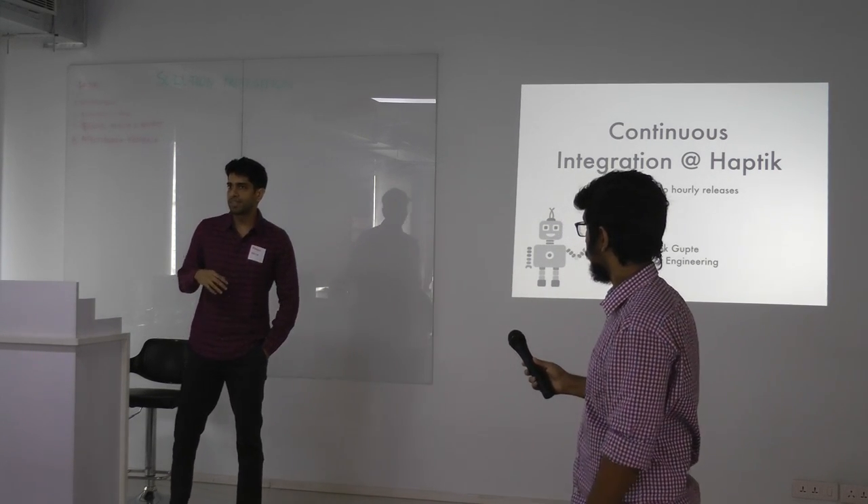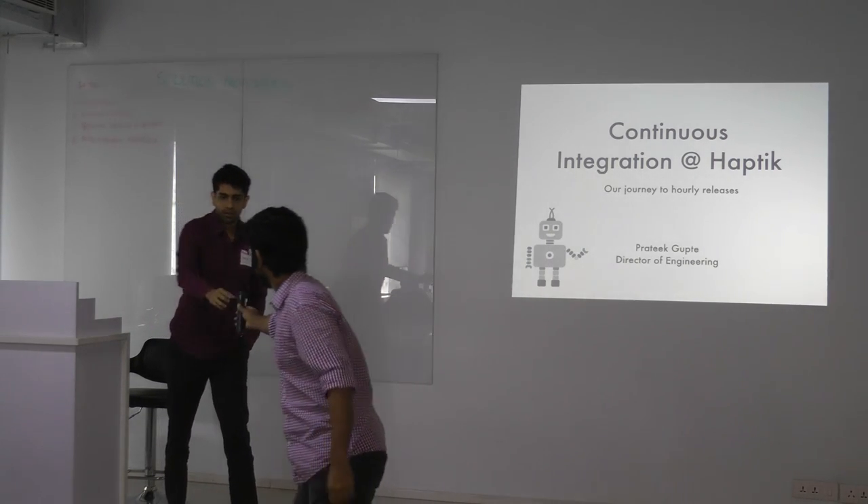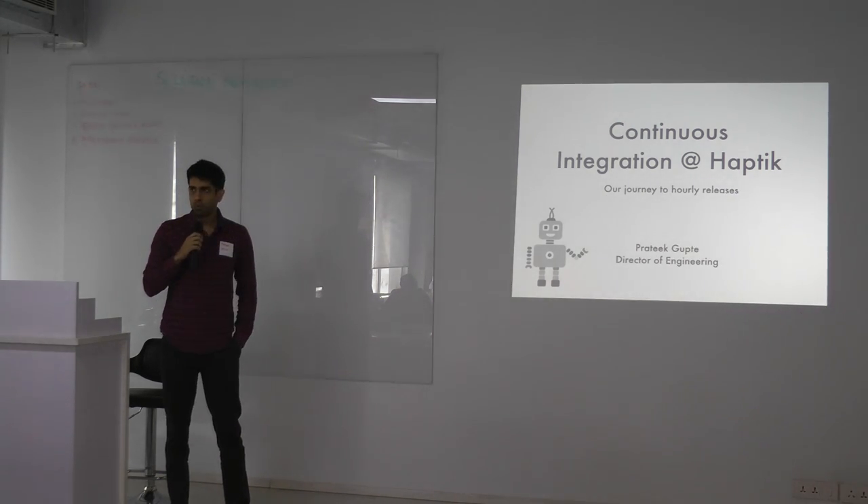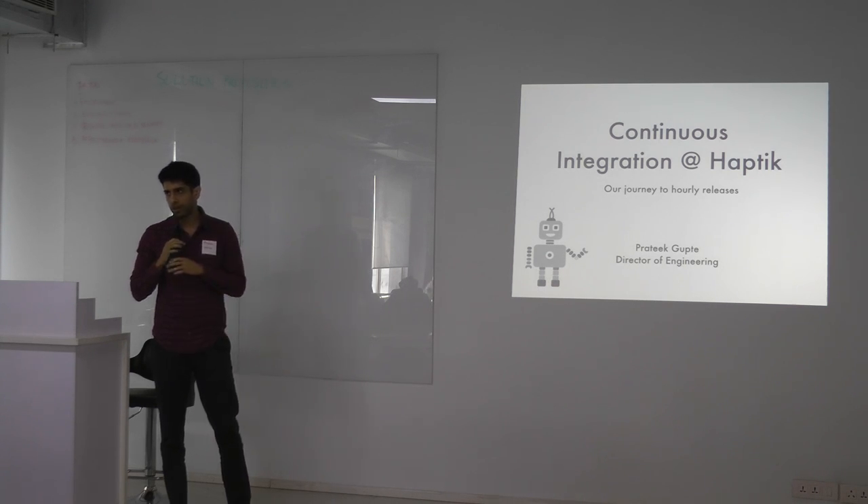I'm here to talk about how we went from shipping code about once or twice a month to shipping code every single hour, and the journey of how we got there.